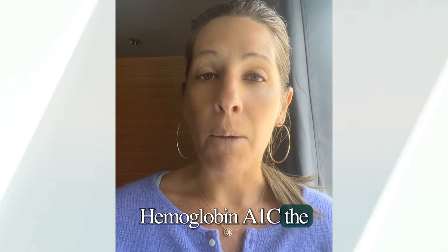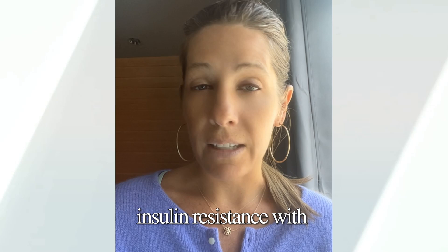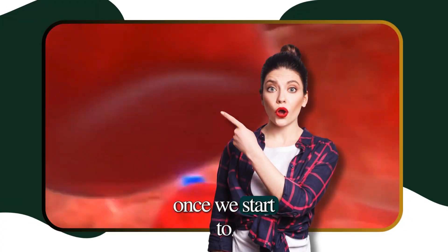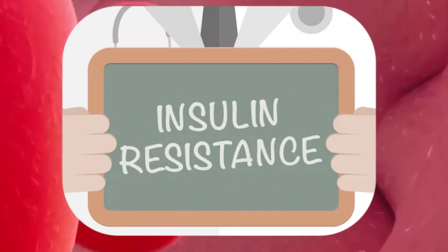The higher your hemoglobin A1c, the more likely you are to have insulin resistance. If you have a hemoglobin A1c of 4.9, 5.0, 5.1, or 5.2, generally we don't worry too much that a woman is having insulin resistance. Once we start to get close to 5.4 or 5.5, we usually know that insulin resistance is going to be found.